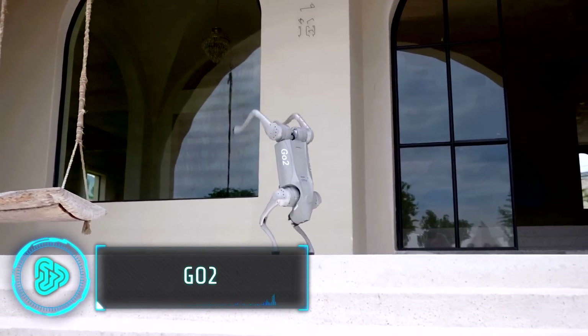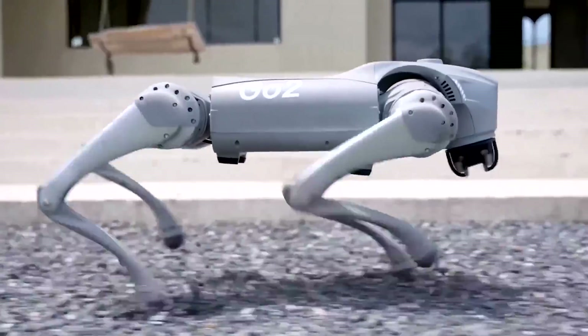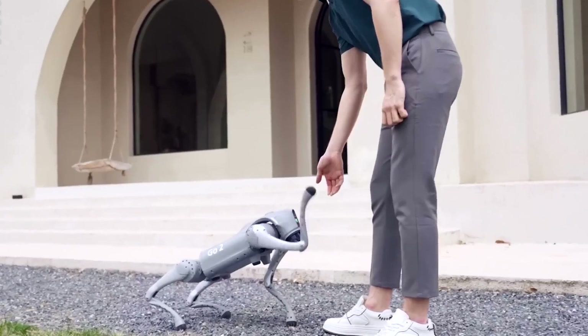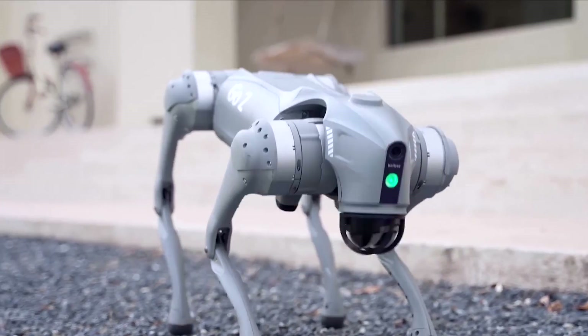Chinese robotics company Unitary has introduced a robotic dog named Go2, available for purchase at around $2,000. Resembling a real dog, it stands at 16 inches, is 27 inches long, and weighs 33 pounds.